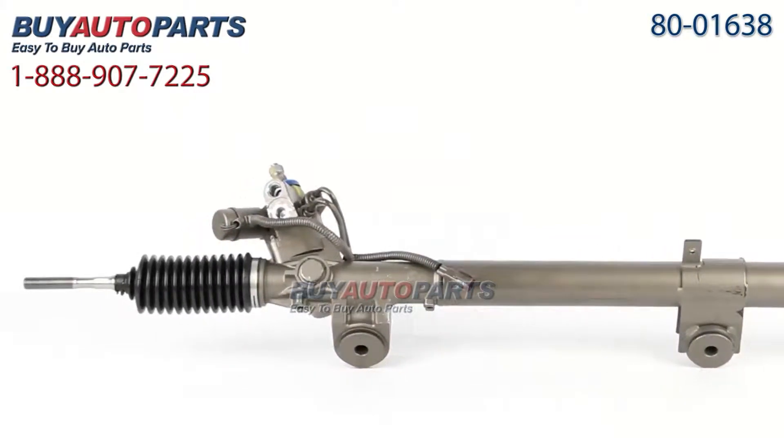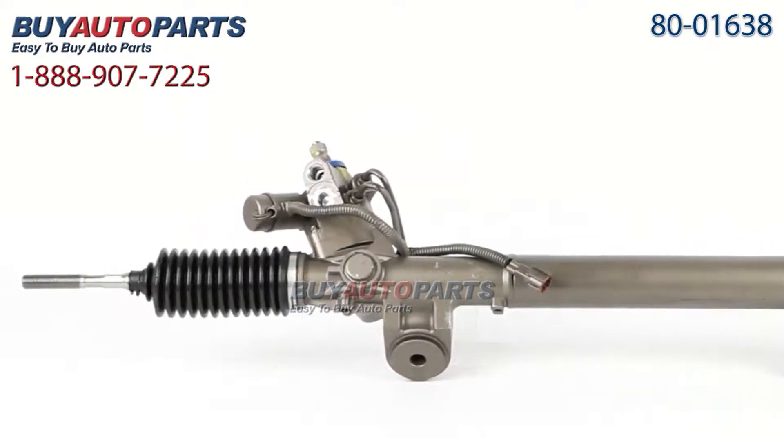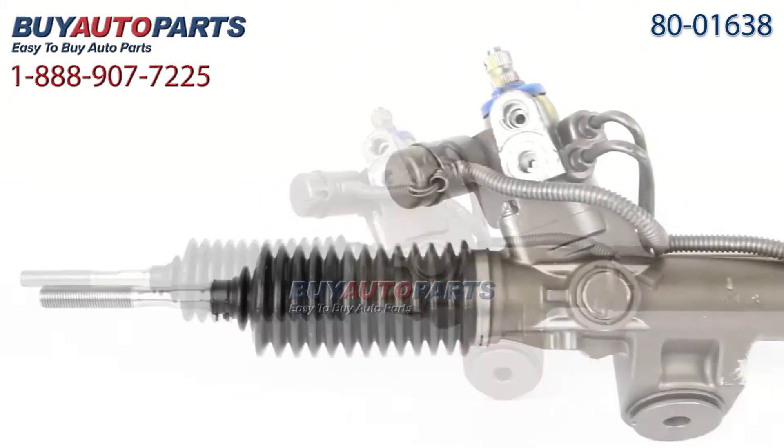Here's a closer look at your steering rack. This comes with the best in industry three-year unlimited mileage warranty, only from Buy Auto Parts.